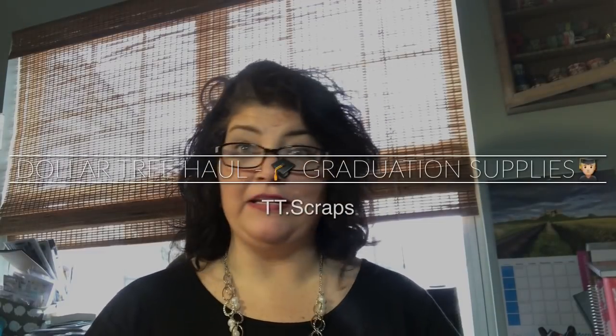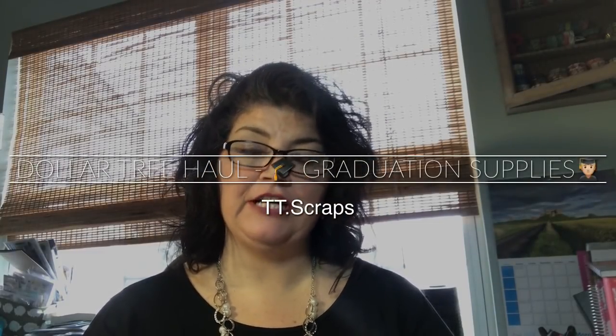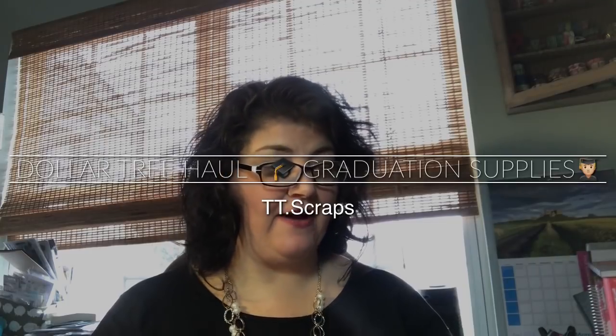Hey guys, it's Tammy, and I went to the Dollar Tree. I thought I would share with you some of the great finds that I found. It was already all decked out for graduation, which was fabulous because my son is graduating this year, and someone did tell me to go look there. I had gone there for some other things, but I ended up buying mostly graduation supplies. So without further ado, let's take a peek at some of the things that I got.